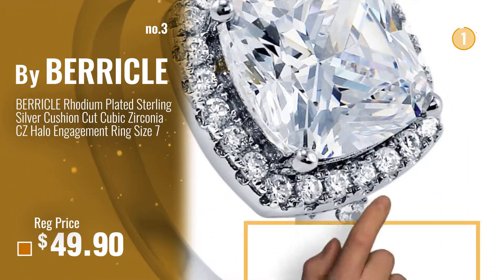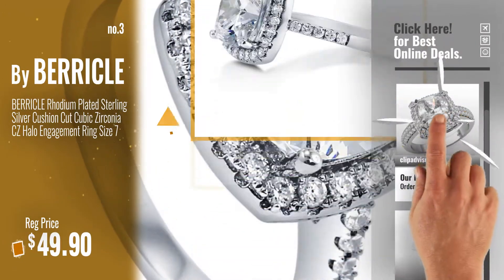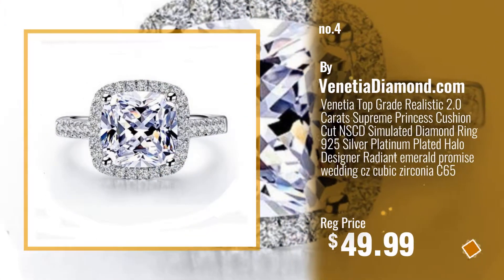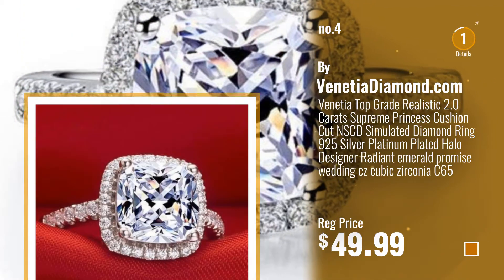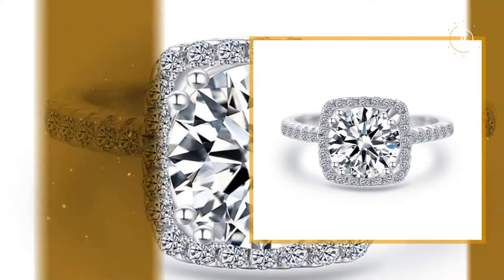For more great rings and options, just click this circle. Number 4, by BeniciaDiamond.com. Number 5, by Jay Etwell.